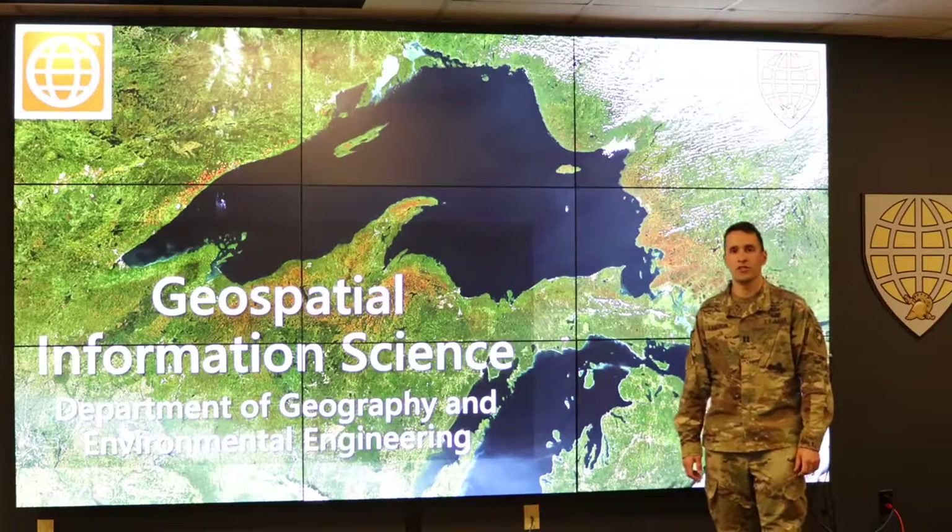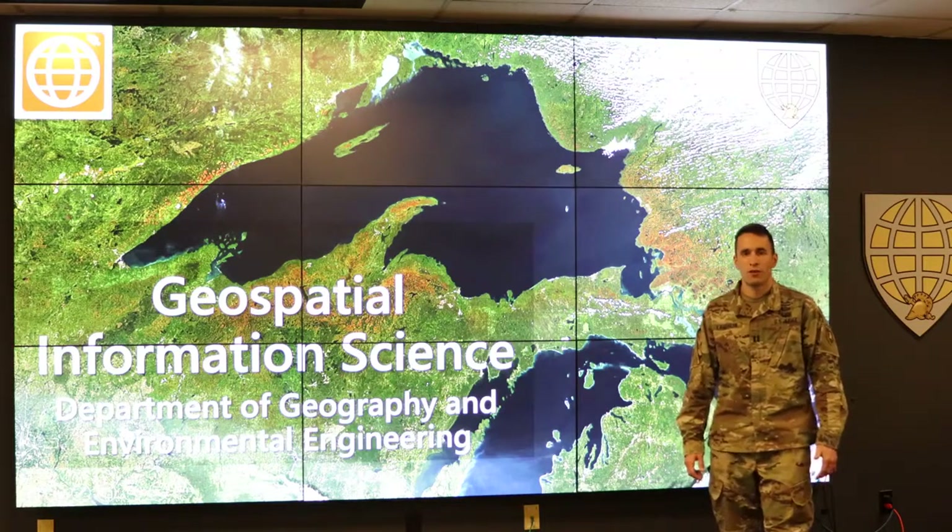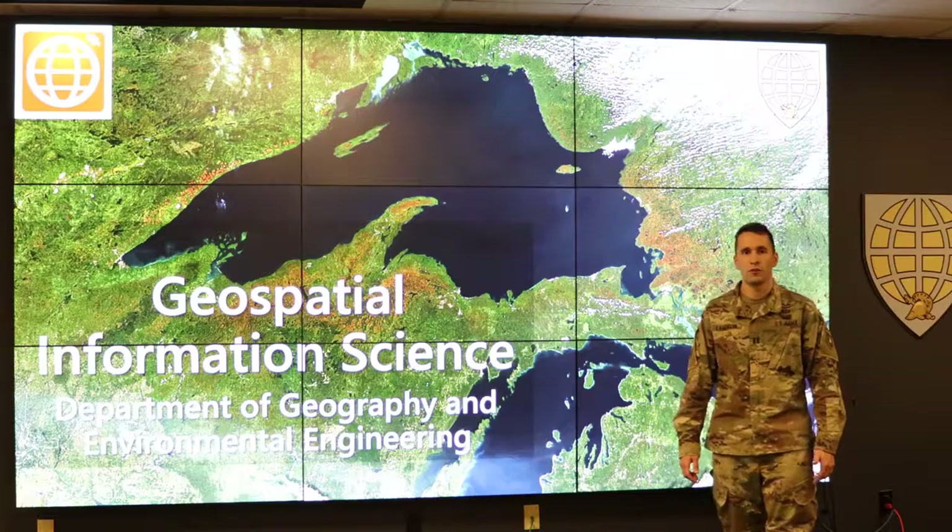Thanks for watching and learning more about GIS as a major. Feel free to contact one of the GIS instructors or come up to the fifth floor of Washington Hall. We'll see you soon.